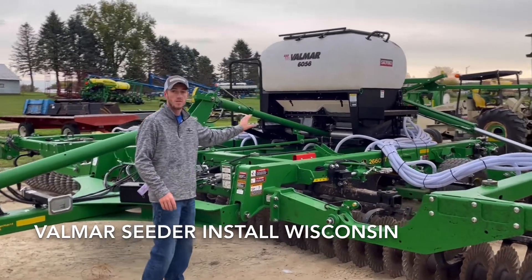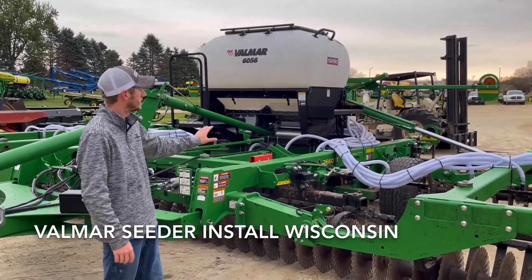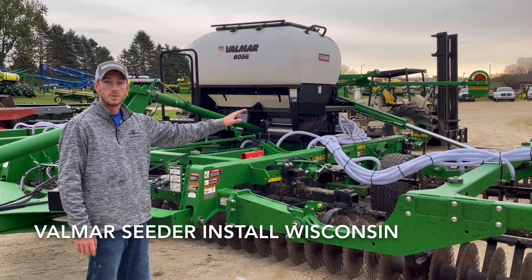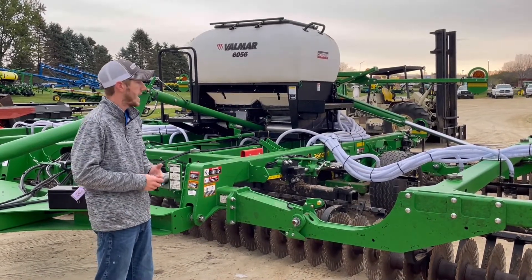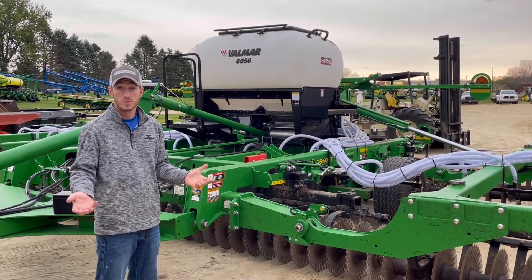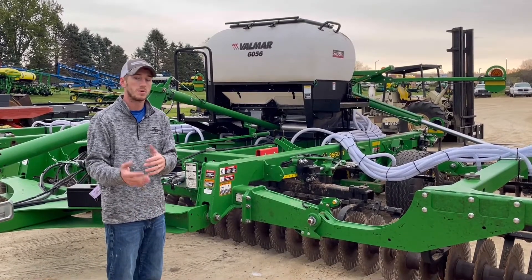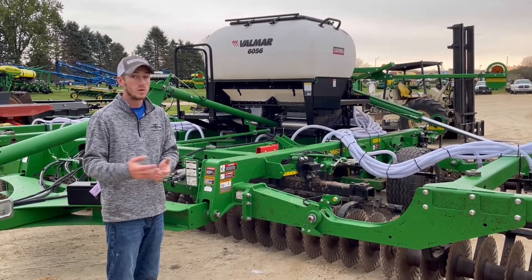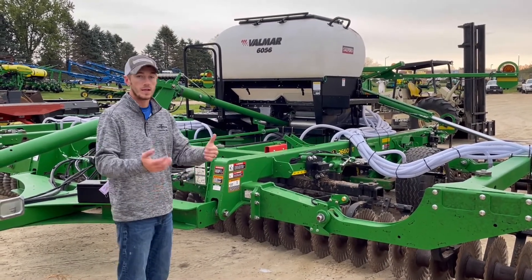Last year we mounted our very first Valmar on a John Deere 30-foot 2660. This particular customer, Tractor Central up here in Arcadia, Wisconsin, asked if we would come mount one just like what they saw on our YouTube video. They had a customer who bought this machine but also wanted to be able to seed cover crops with it, and we see a lot of that — these tools are expensive.